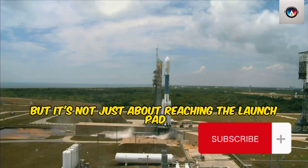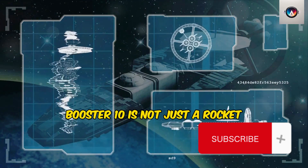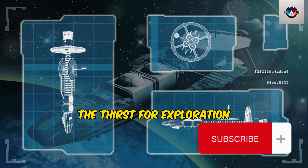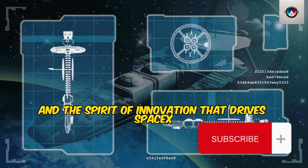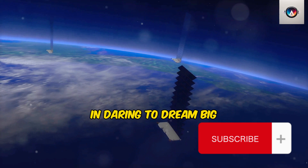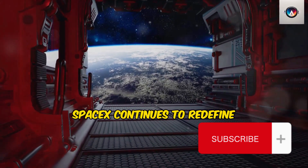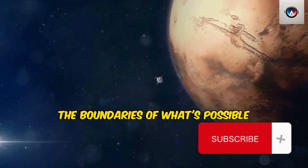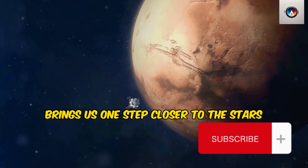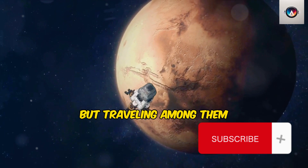But it's not just about reaching the launch pad — it's about what happens next. Booster 10 is not just a rocket; it's a symbol of the relentless pursuit of knowledge, the thirst for exploration, and the spirit of innovation that drives SpaceX. It's about pushing the envelope, testing the limits, and daring to dream big. With each new iteration, SpaceX continues to redefine the boundaries of what's possible, bringing us one step closer to the stars — and who knows, maybe one day we'll not just be looking at the stars, but traveling among them.